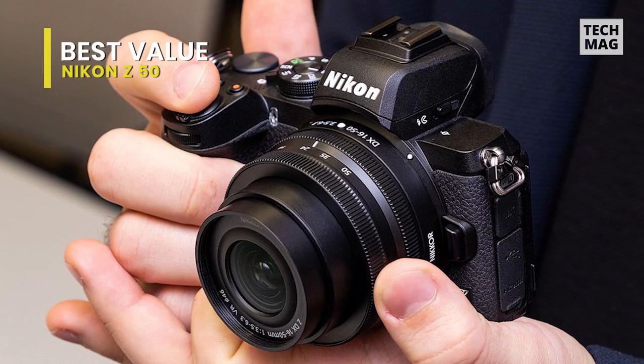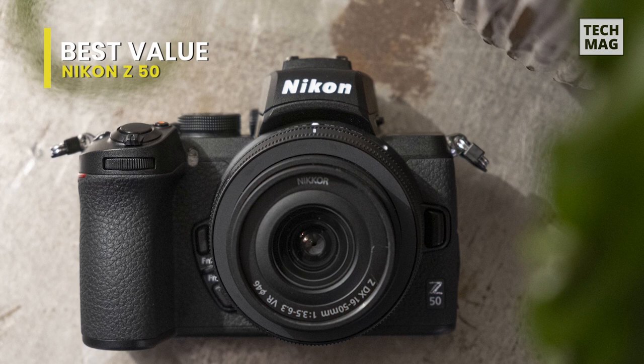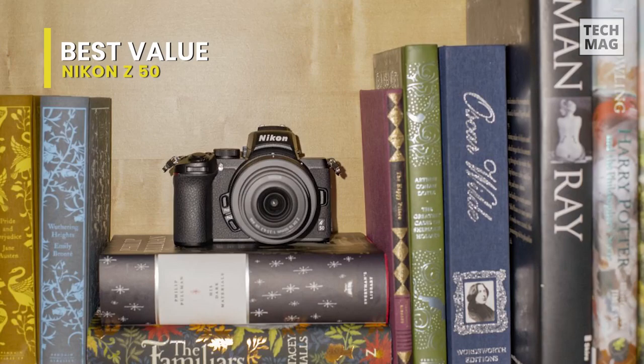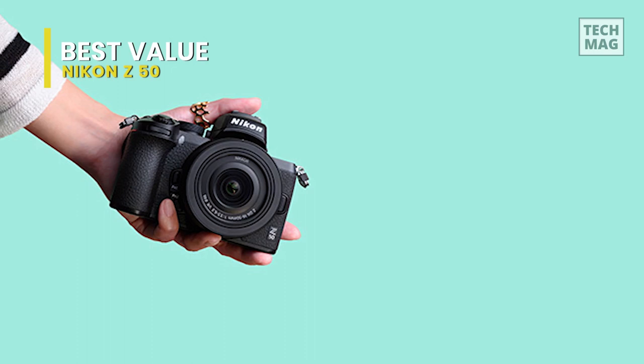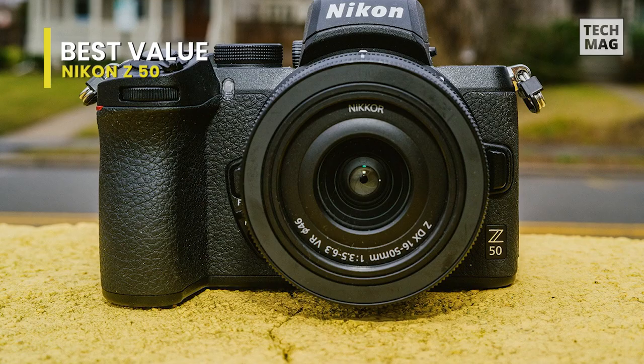Proficient in both stills and video, the Z50 highlights a 20.9-megapixel CMOS sensor and EXPEED 6 image processor, which allows fast performance up to 11 frames per second, a 209-point hybrid AF system with eye detection, and notable low-light performance to ISO 51200. For video, UHD 4K is supported up to 30 frames per second and full HD at up to 120 frames per second for slow motion playback. In-camera clip trimming, 20 creative picture controls, and 10 special effects settings help to inspire your imagery with a unique look.